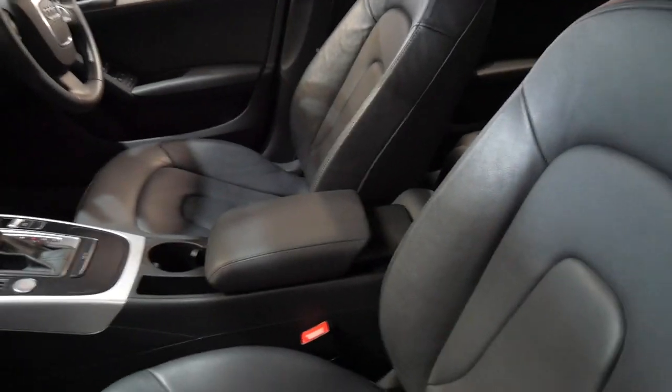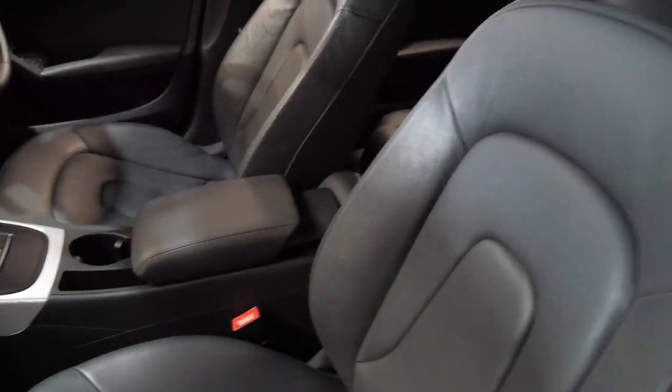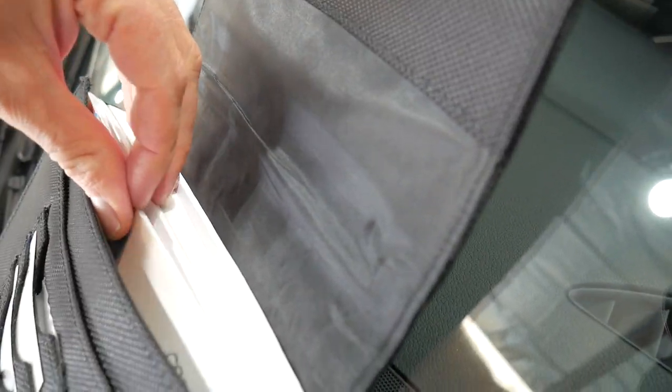It's got a push-button start. We'll just have a quick look at the logbook. It has all the original manuals and a spare key.